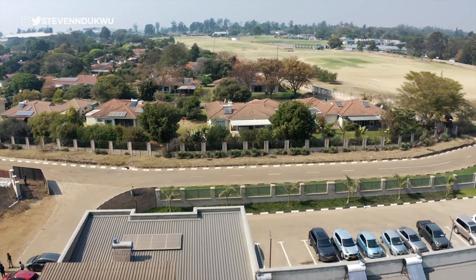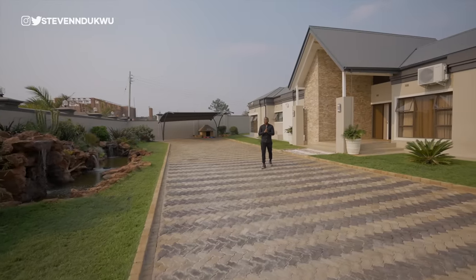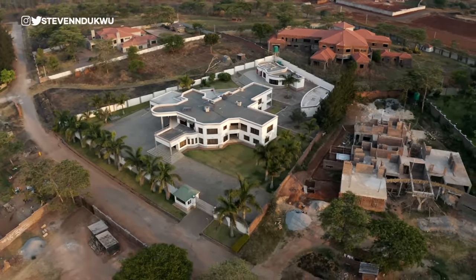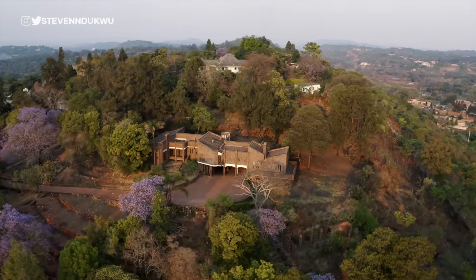Their contact information will be in the description section should you need to contact them and get a unit for yourself. Whenever I visit an African country, I like to stay informed about real estate costs and the architecture adopted in that region. So far, the buildings I've seen in Zimbabwe are mostly very modern, with a few contemporary ones here and there. In the next episode, we're counting down the top five most luxurious neighborhoods where the elite reside in Zimbabwe — showing how the 1% live and build. Please subscribe to the channel if it's your first time. We make videos about travel and real estate.